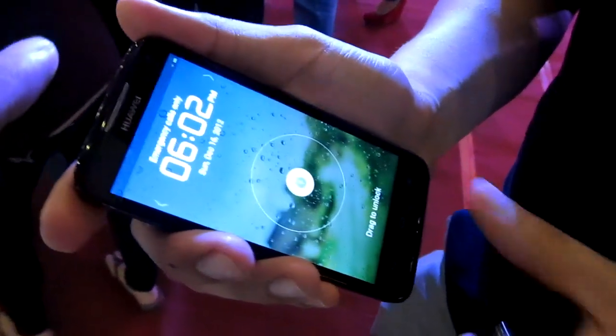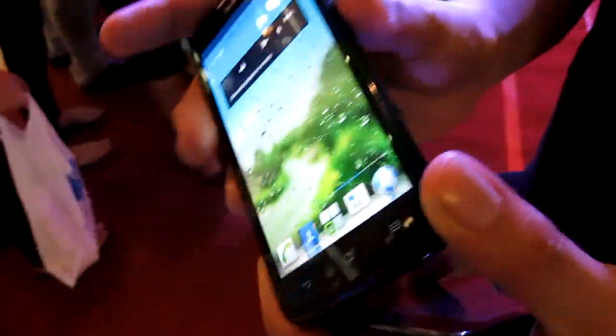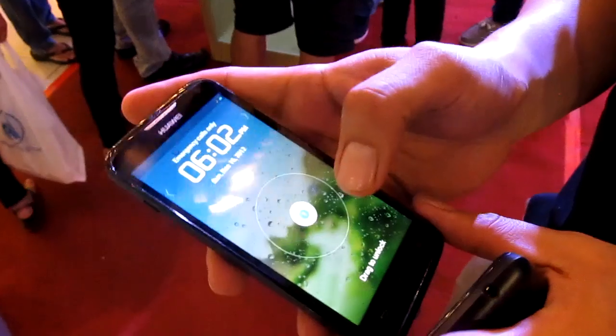It has an LED flash and a front-facing camera at 1.3 megapixels. Huawei also has its own UI. The IPS screen gives great viewing angles. The Huawei UI is customized in the United States.